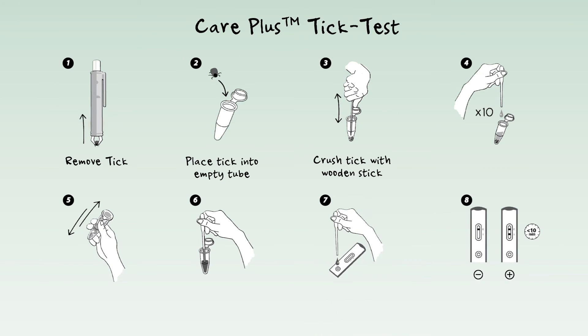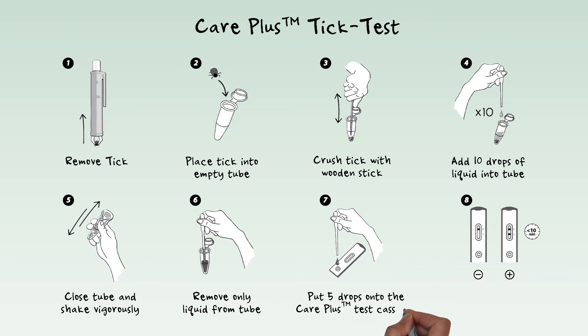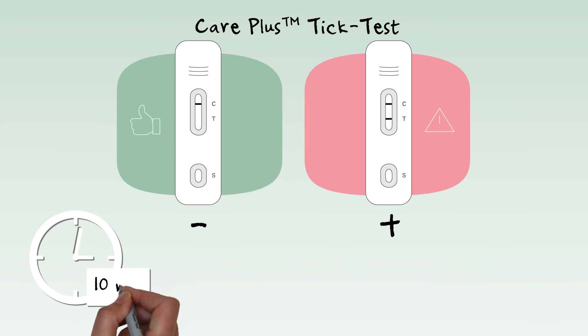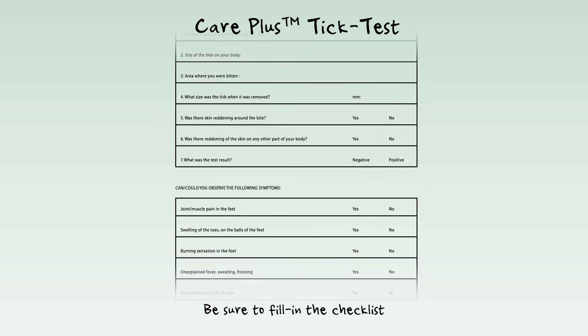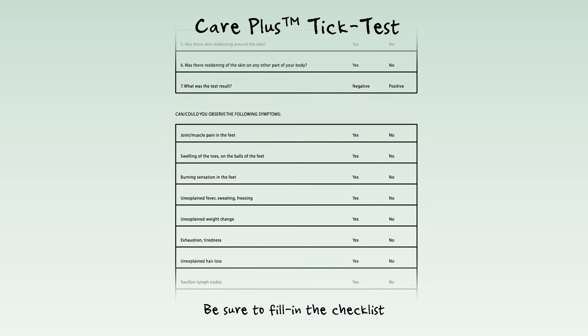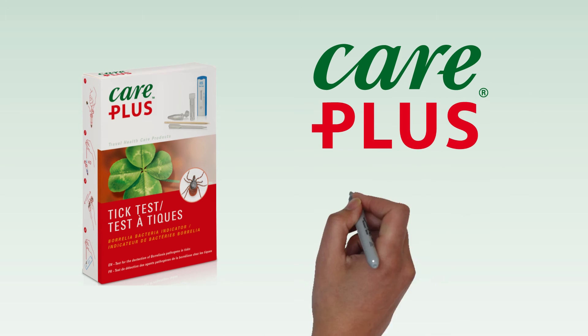You can then test the tick for the presence of the Lyme disease causing bacteria using the Care Plus tick test. Results are available within 10 minutes. Together with the checklist, the Care Plus tick test helps you and your doctor make more rapid and informed decisions. The Care Plus tick test is now available in Canada at a retailer near you.